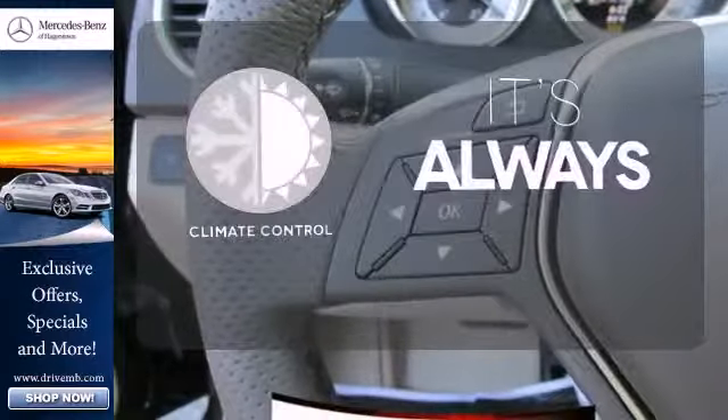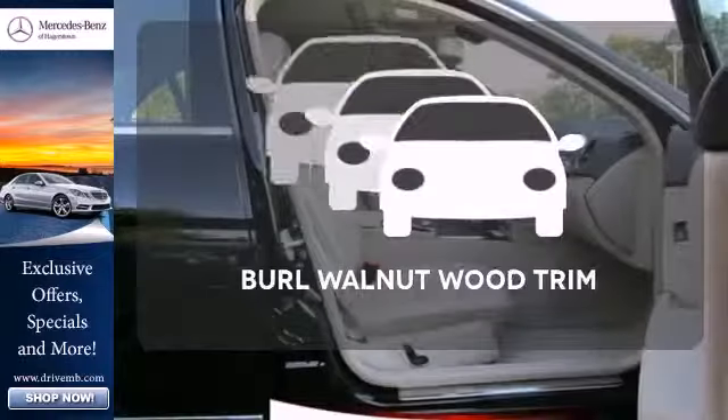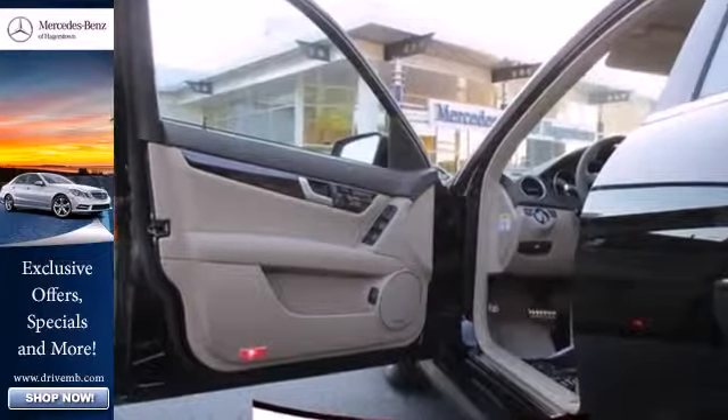Set it and forget it with the Climate Control. Control the road with all-wheel drive. The Burl Walnut Wood Trim complements the great-looking interior. The cutting edge has been moved forward once again.